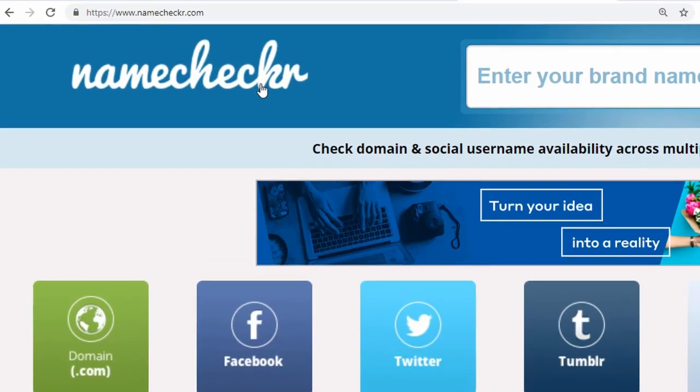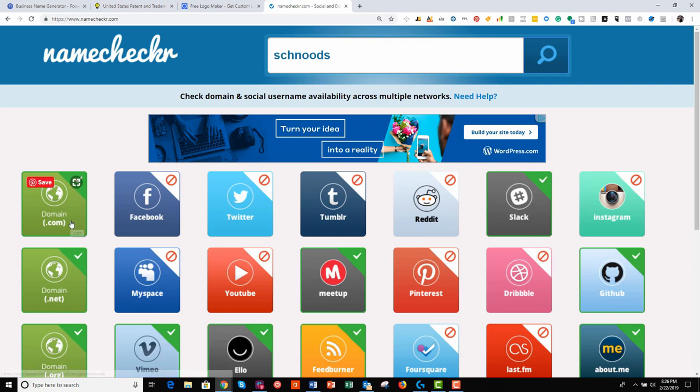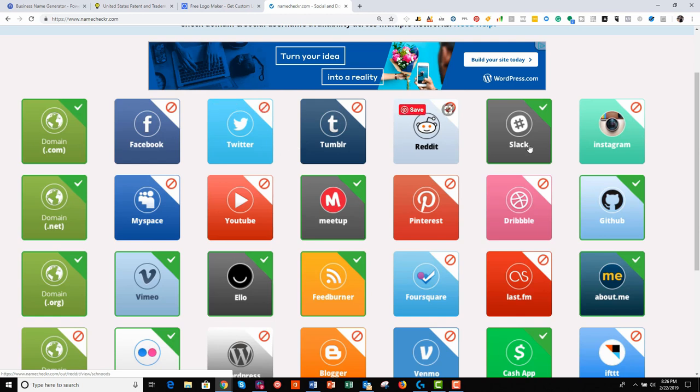Once you have that idea — let's say schnoods.com — we move over to a tool called Namechecker.com. Note it lacks the last E in 'checker.' Favorite this so you can jump back anytime. I'm going to input 'schnoods' and immediately we can see that schnoods.com is available. We can also see multiple social media sites and whether we could have the @ username on those. For example, Facebook shows as gone — but you can still create a Schnoods Facebook page. You'd just need to change the username, like @schnoods.products or @schnoods.brand. So you can still have a Facebook page, your @ username just has to be something a little different, which is perfectly fine.